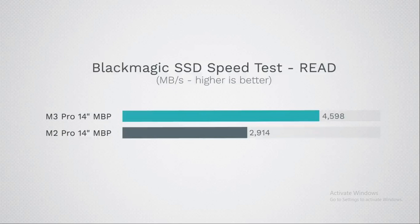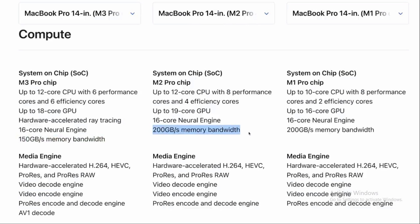Turning our attention to SSD performance, both the M3 Pro and M2 Pro maintain the same number of NAND memory chips — two. However, when put to the test, the M3 Pro pulls ahead impressively. Its read and write speeds have seen a significant boost, outpacing those of its predecessor, the M2 Pro. This upgrade means quicker boot times, faster file transfers, and smoother overall system operation — a welcome improvement for professionals multitasking or casual users seeking a seamless computing experience.